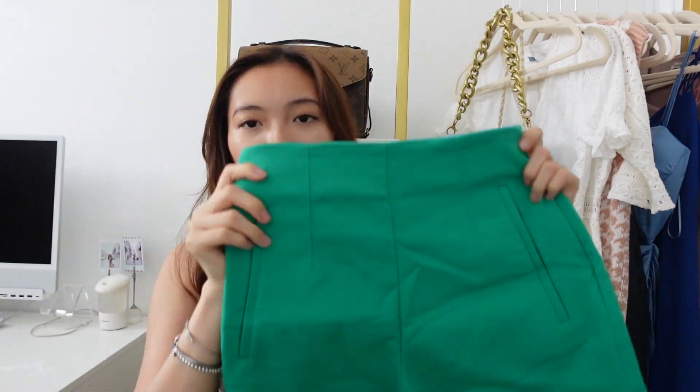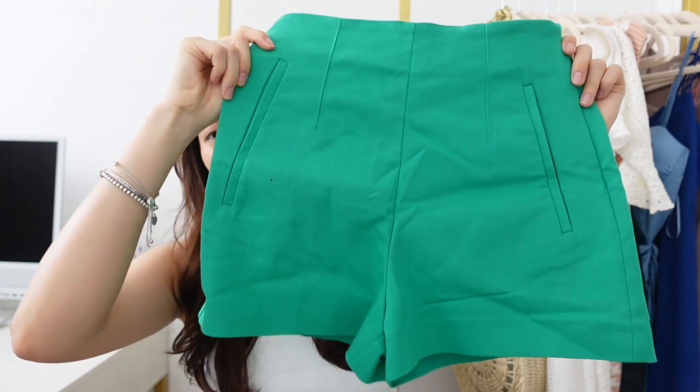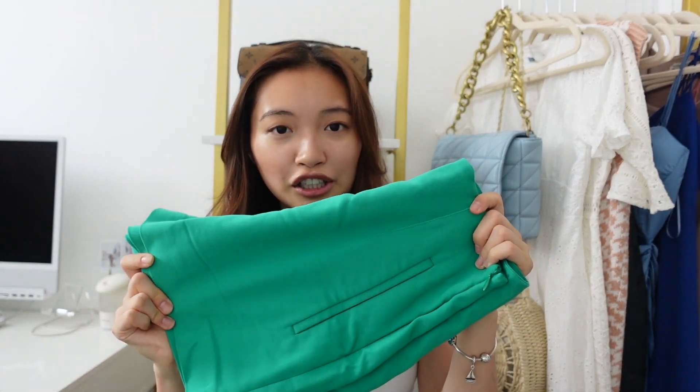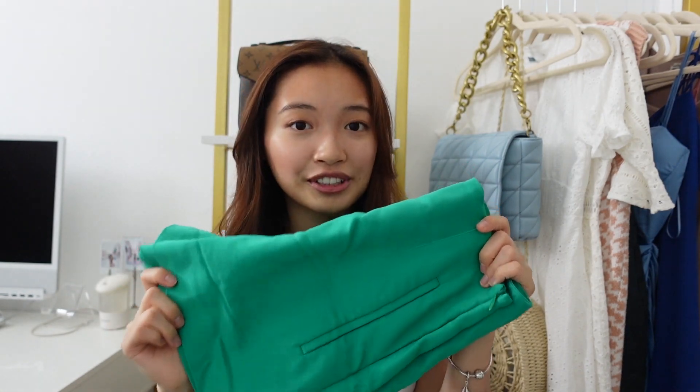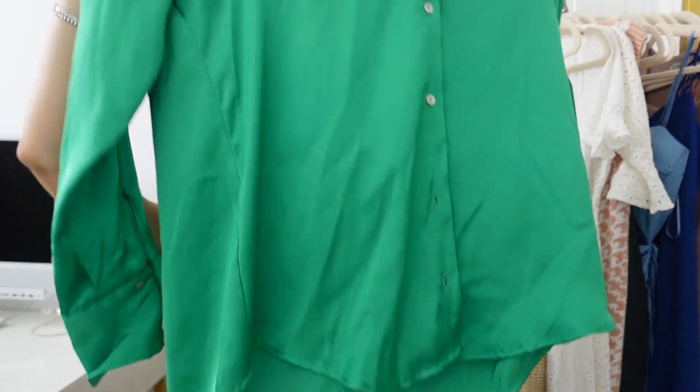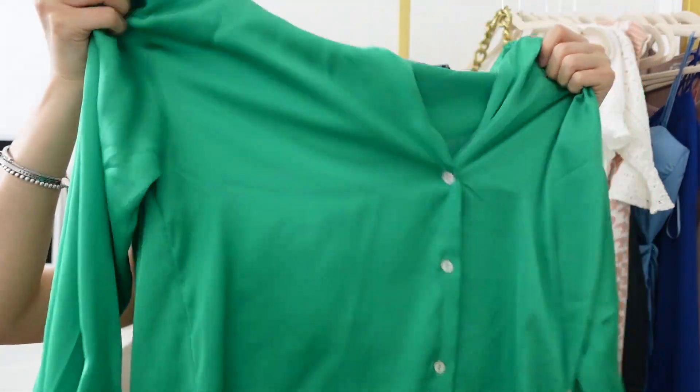Going along with the green theme, I picked up these high-waisted shorts. I'm sorry if everything is very wrinkly — it just came in the box and I left it there, so nothing has been steamed out. But I love these types of shorts. They also have these in high-waisted pants and I love the way that it tapers and makes your waist look so small. This is more like a teal-ish green color, but it's still very green in person — it doesn't look as green on camera. And to go with that, I got a satin shirt which is all green as well. Again, it looks more green in person than on camera.